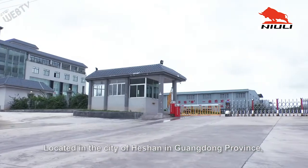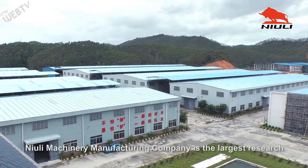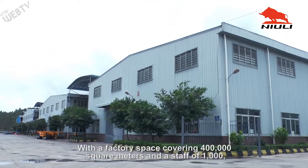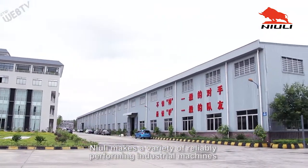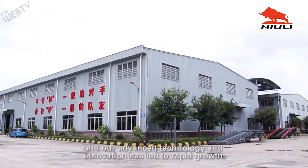Located in the city of Foshan in Guangdong province, Nuuly Machinery Manufacturing Company is the largest research and production facility for material handling equipment in South China. With a factory space covering 400,000 square meters and a staff of 1,000, Nuuly makes a variety of reliably performing industrial machines, and our advanced technology and innovation has led to rapid growth.